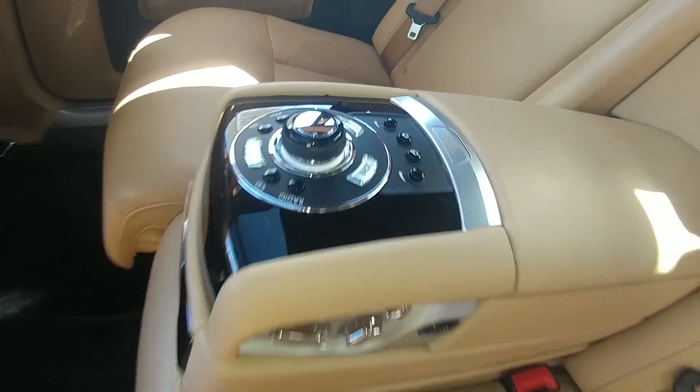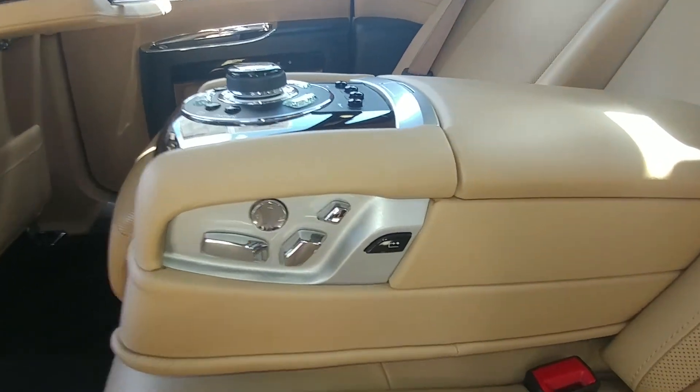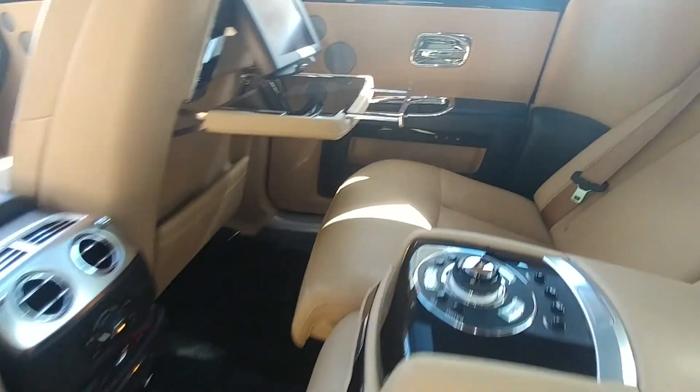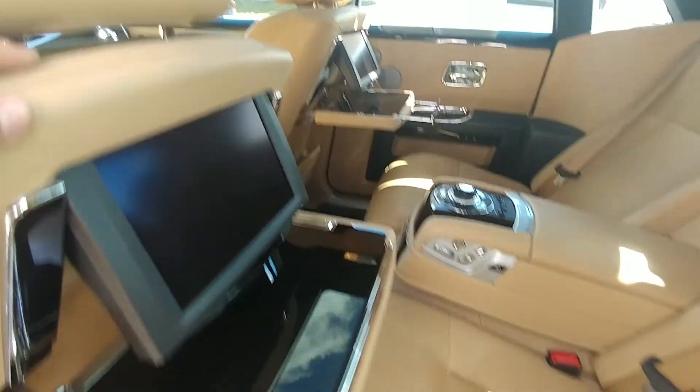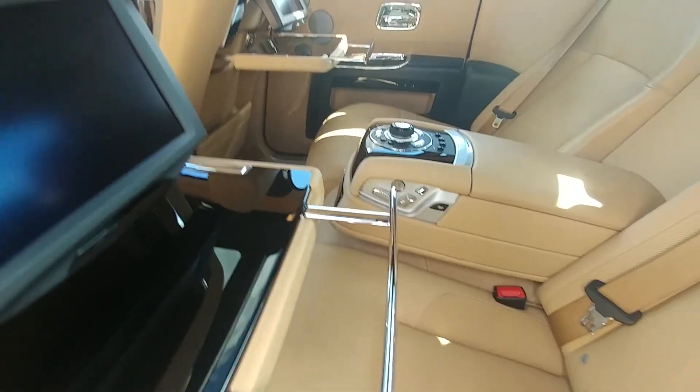Radio, CD — you've got their own audio options back here. Here's to adjust your rear seats. You've got DVD players on both sides. Little trays. You've got Rolls-Royce stitched into each seat.